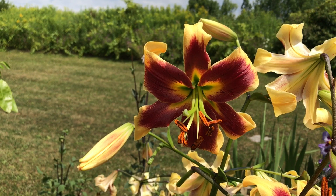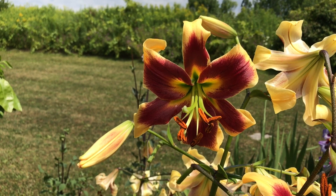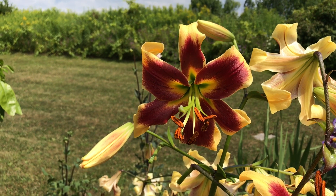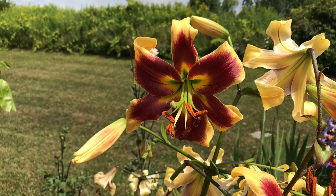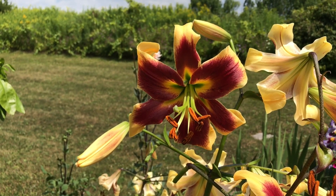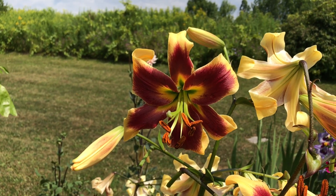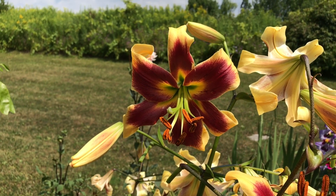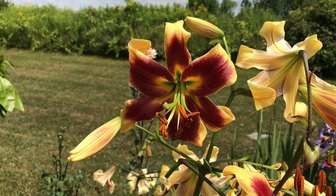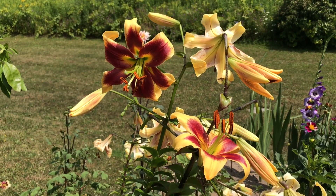I have never seen coloring on another lily like this, and maybe it's best that this lily was called Robert Swanson. He was a venture capitalist who decided to leave venture capital and lead a company called Genentech — the company that diagrammed the human genome and described all of its parts. So the fact that this very unusual, genetically magnificent lily is named after someone like Robert Swanson is a good thing. Again, this is the oriental trumpet lily Robert Swanson.